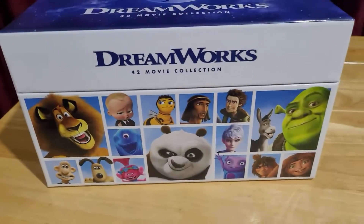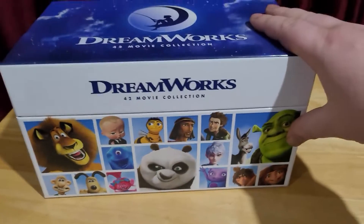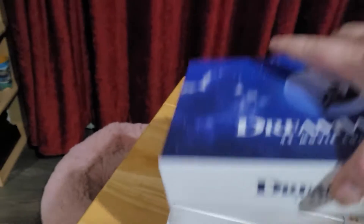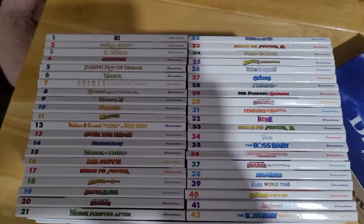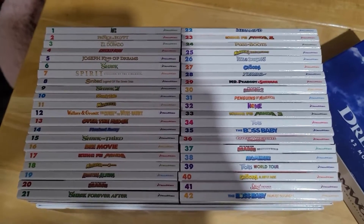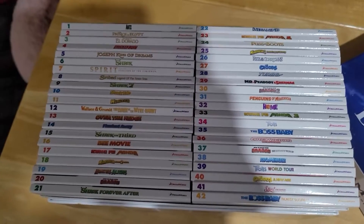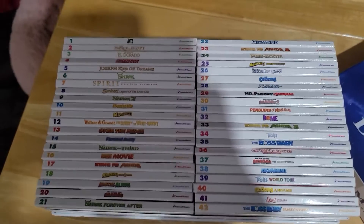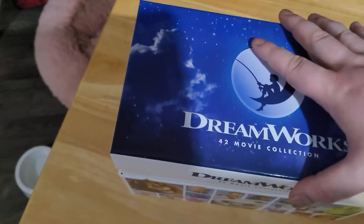This came from Australia, but they're all region free so it doesn't matter. As you can see, rather a lot of movies — 42. I've seen five of them, and all five I had seen before I even bought this set. So I haven't even begun to tackle it. It was quite an investment, shall we say.